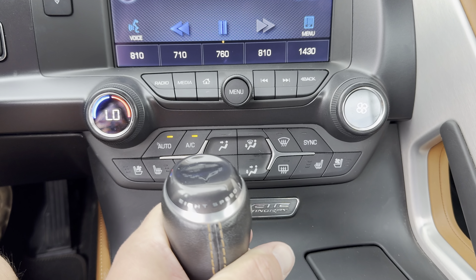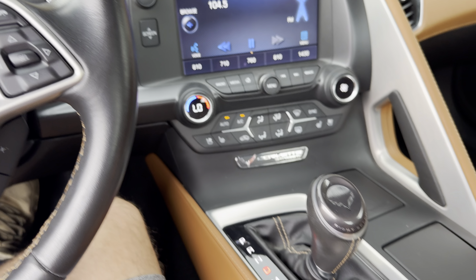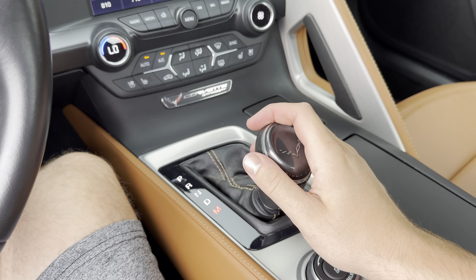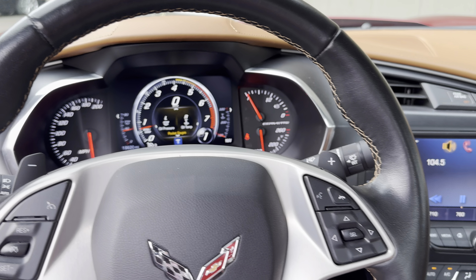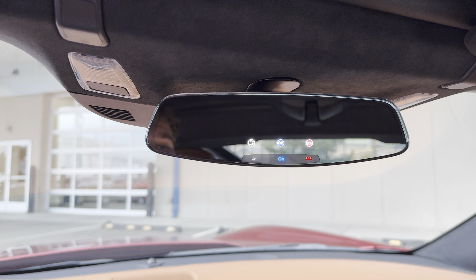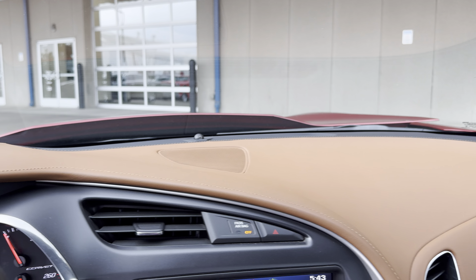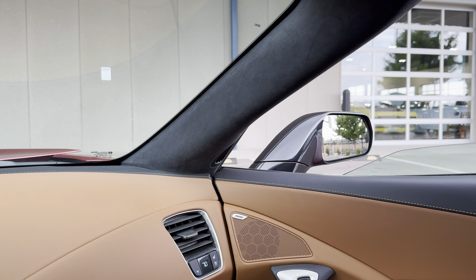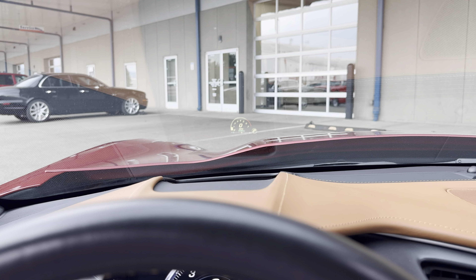We got an 8-speed automatic transmission. You can do drive, or you can put it into sport mode, and then you can use the paddle shifters behind the wheel there. Nice mirror. And you do have a heads-up display — you can see it there.